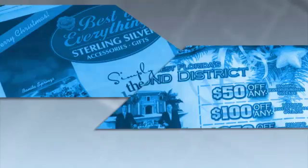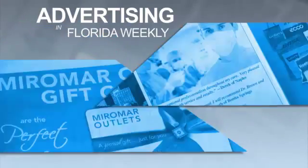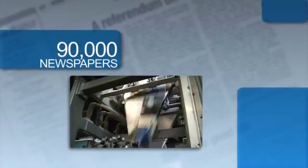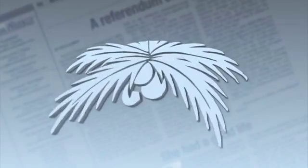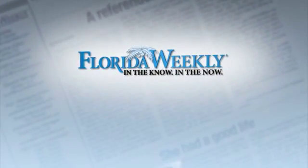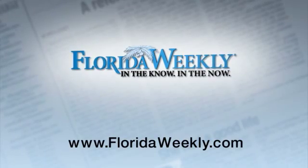Advertising in Florida Weekly is full of great benefits, from exposure throughout Florida in 90,000 papers and a readership of over 180,000. But one of the greatest benefits of advertising in Florida Weekly is the incredible web presence provided through FloridaWeekly.com.